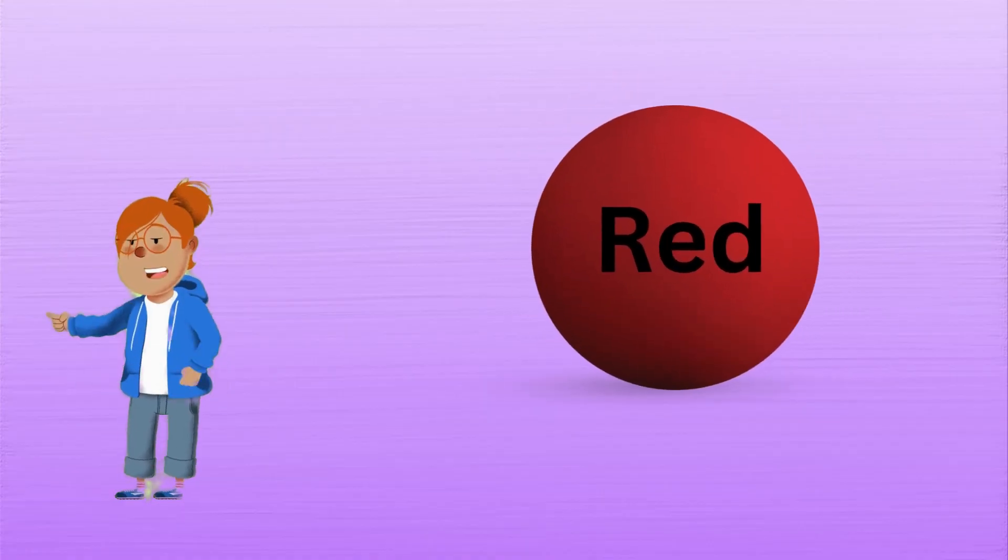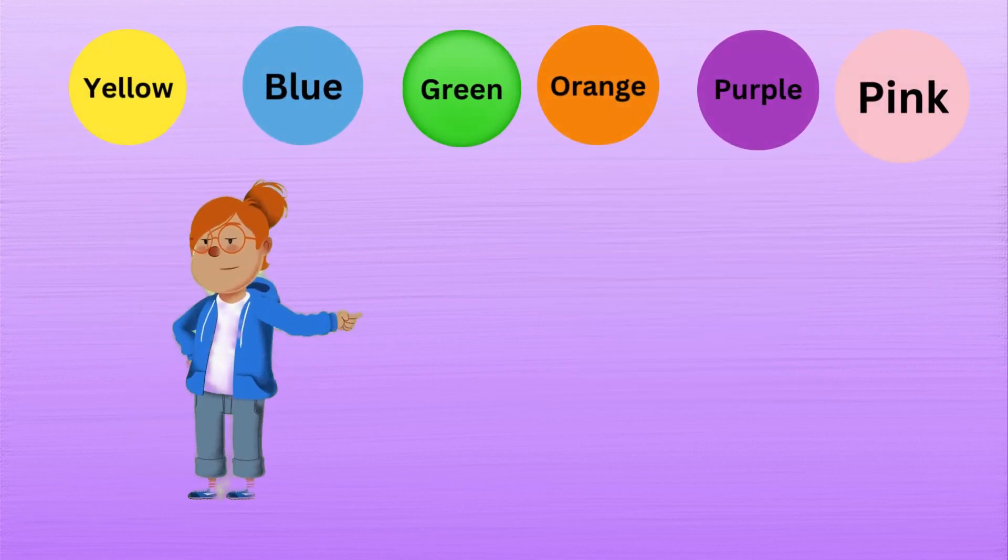What color was our first one? That's right! Red! And then we learned about yellow, blue, green, orange, purple, and pink!